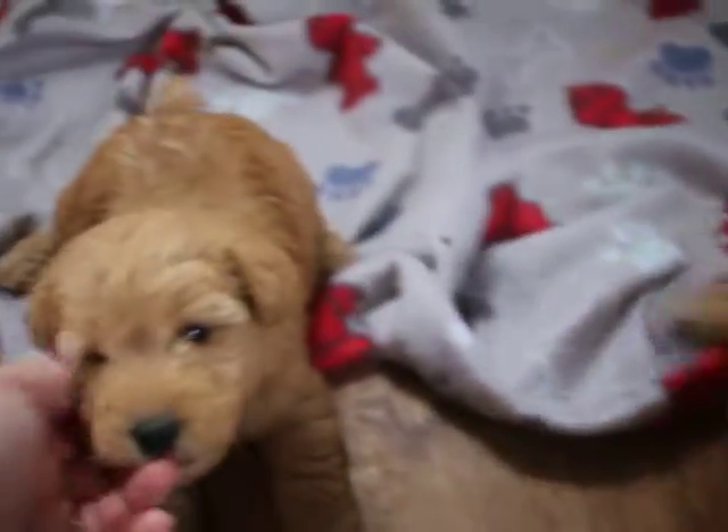These are Johnny and June's Lakeland Terrier puppies. They were born the day after Christmas and they are five weeks old tomorrow.